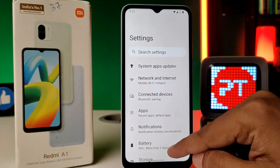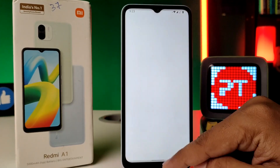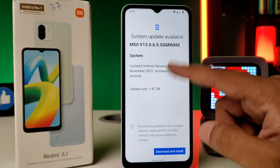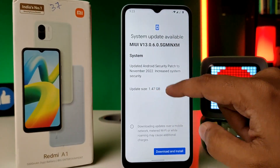First of all, you need to open the Settings of the phone, then swipe up. Now click on System, then choose System Update. You can find a system update available for 1.47 GB.